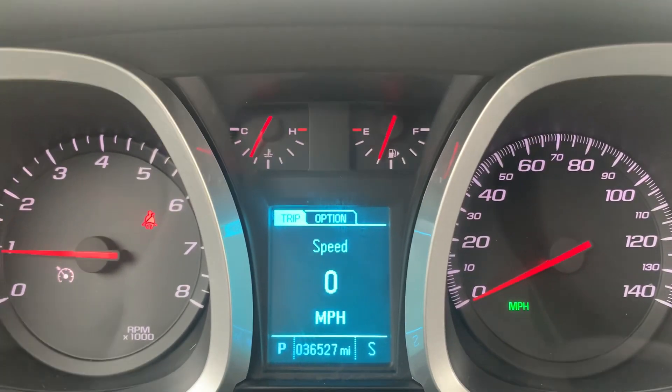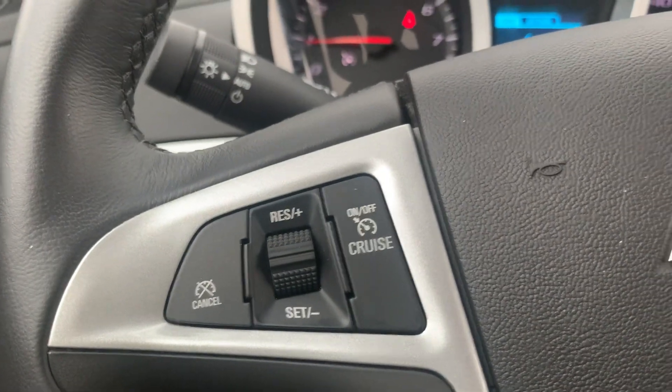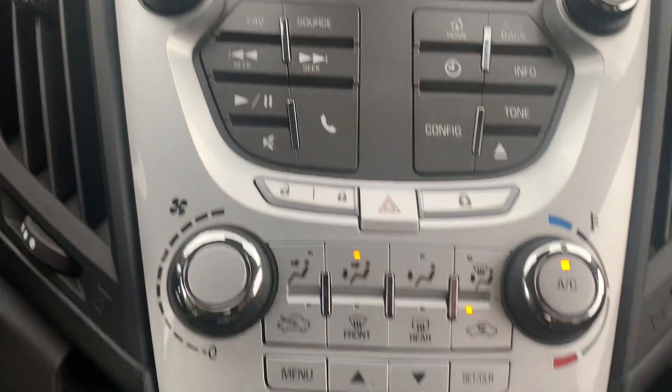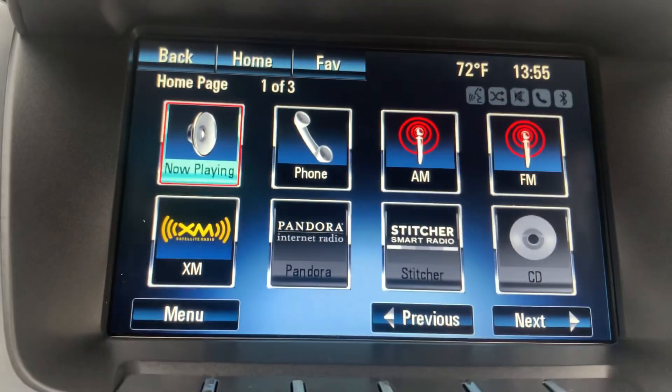Got a little over 36,500 miles on it. Cruise control, menu controls, center stack. It does have a backup camera.